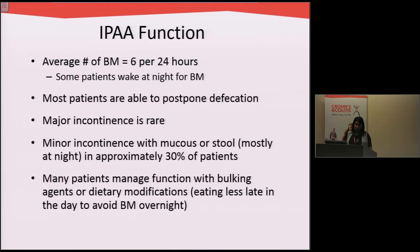Patients who have pouches usually have six to eight bowel movements a day. Some patients wake up at night. Most patients are able to postpone defecation — they will have urgency but can make it to the bathroom — so major incontinence is rare. However, lots of patients do have some episodes of incontinence or accidents with mucus and stool, mostly at night. Many patients can manage and improve their function with dietary modifications or medical management.